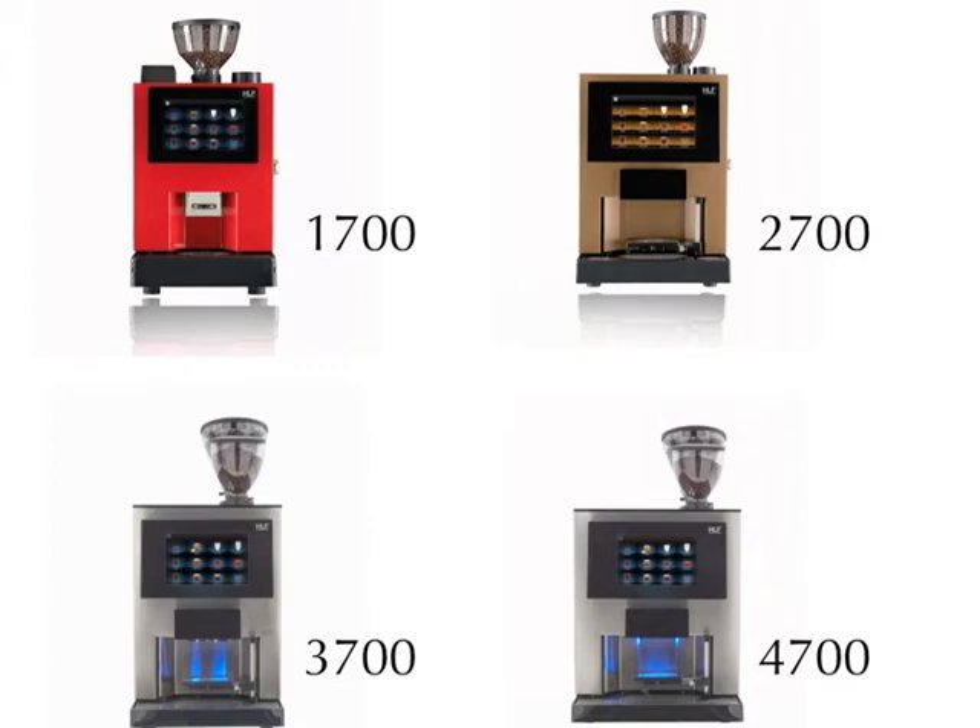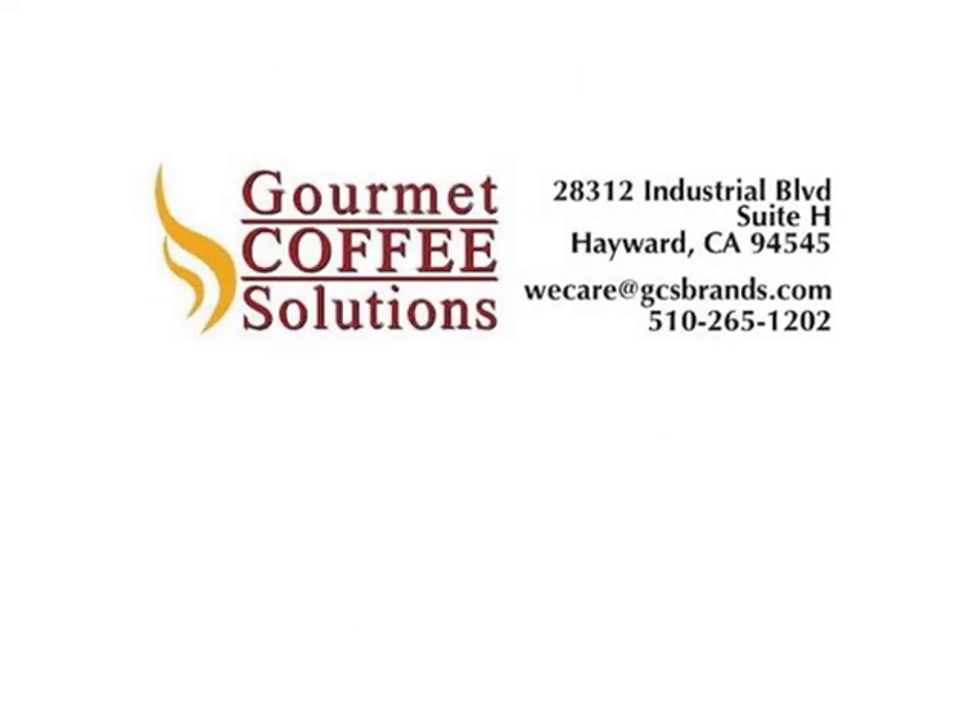Available in a variety of models, there's sure to be one right for your needs. Contact Gourbet Coffee Solutions for more information.